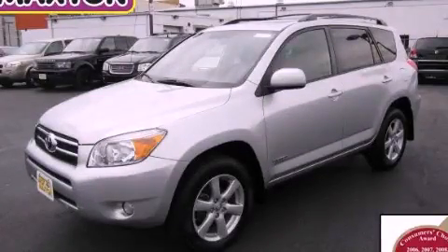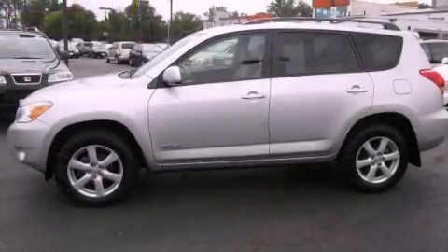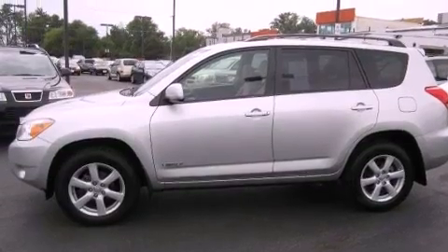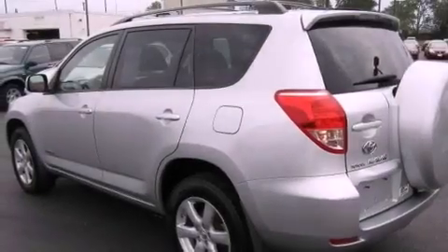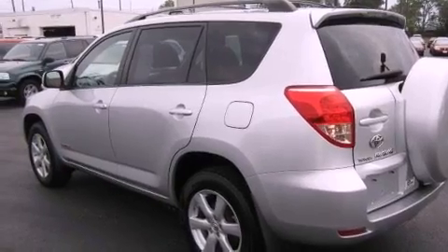This is a 2007 Toyota RAV4, a great blend of utility, comfort, and style. It features a 2.4-liter four-cylinder engine, an automatic transmission, and four-wheel drive.